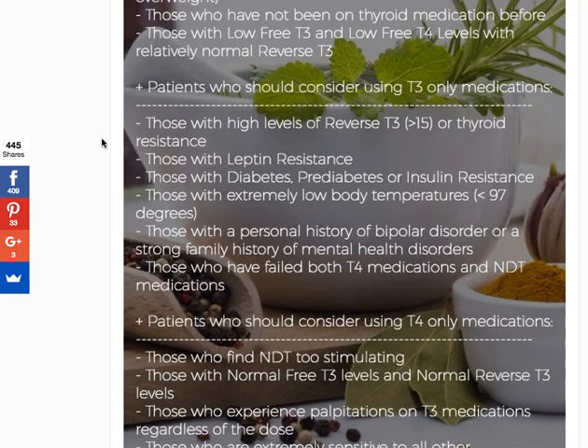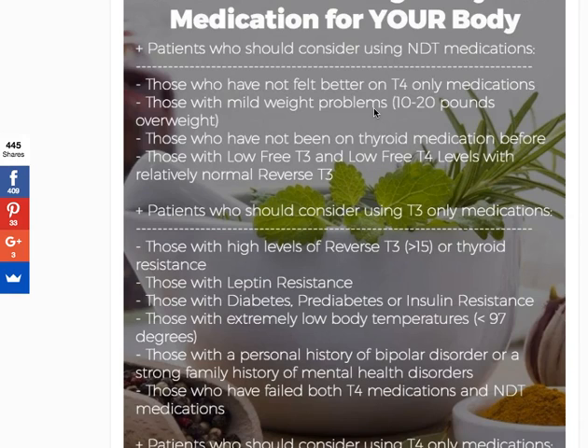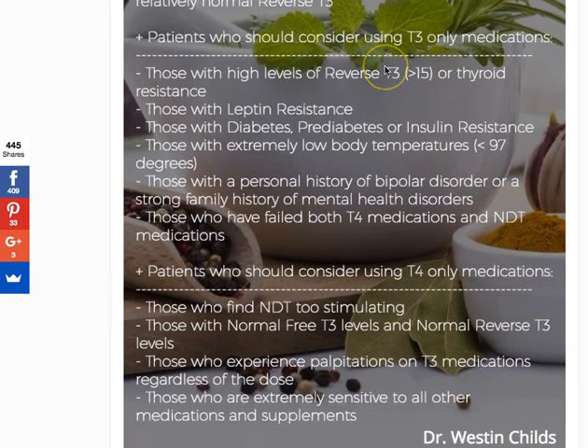The next category is patients who should consider using T3-only medications. If you're not familiar with T3-only medications, the two meds you might know are liothyronine and Cytomel, and the other would be sustained release T3. Liothyronine and Cytomel can be purchased at any regular pharmacy; sustained release T3 needs to come from a compounding pharmacy. These medications have only T3 in them — whereas NDT has about 80% T4 and 20% T3, T3-only preparations have 100% T3, making them the strongest thyroid medications.